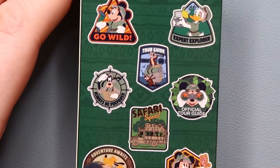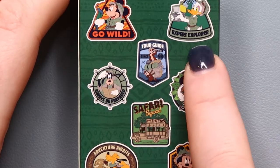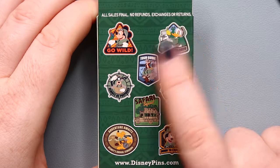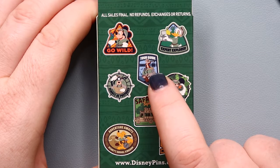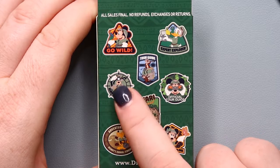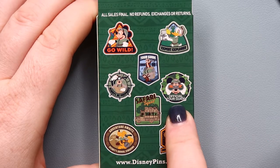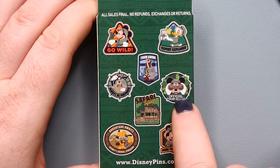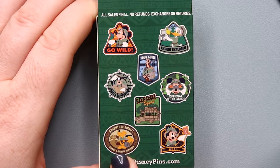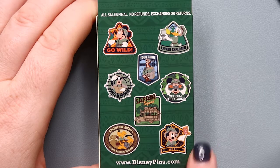Here are our options: we have Mickey with a yellow background that says 'Go Wild' — super cute, expert explorer. Then Donald, and I love this pin; there's one similar to it already out with another set and I think it's hilarious. Then we have Chip and Dale with 'Tour Guide,' which would be really fun. Then Goofy with 'Always Be Prepared' and a compass behind him, and official tour guide Mickey, which looks really cool. We have the Safari Squad with all of them in silhouette, Adventure Awaits Disney Animal Kingdom with Pluto, and last we have Minnie with 'Born to Explore' and a butterfly on her finger.